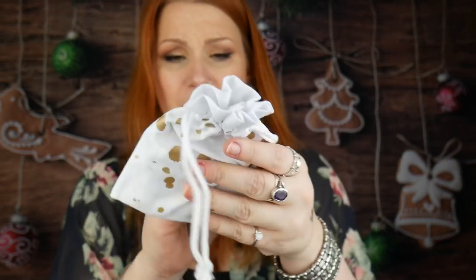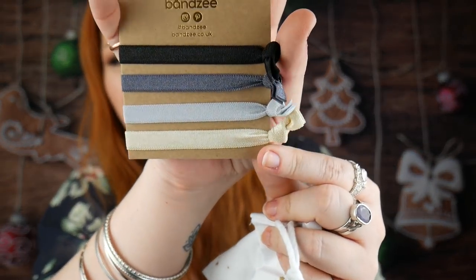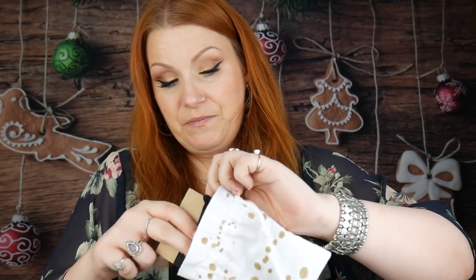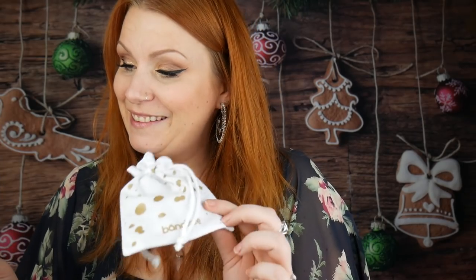Next item is a little bag with Bandies — hair ties or wrist ties. They're all quite nice. I don't use them myself, but this will be a nice stocking filler for my daughter. Such a nice little bag. The price is £5.95, or £4.95 with a Bandies subscription — apparently there's a subscription for Bandies, which I'd never heard of. So that one's for my daughter.